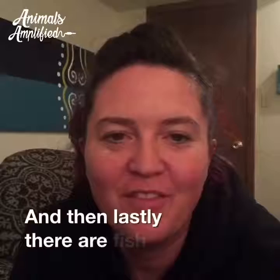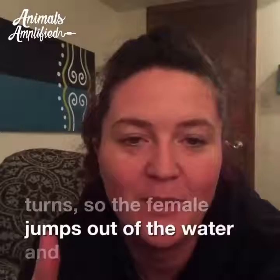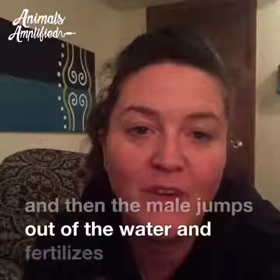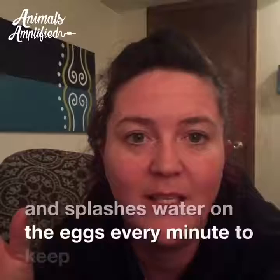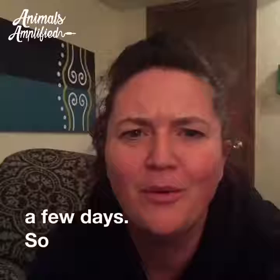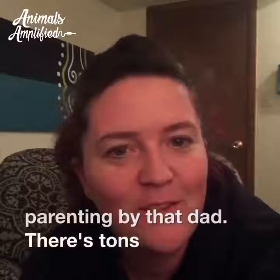Lastly, there are fish where the male and female take turns: the female jumps out of the water and deposits eggs on a leaf, then the male jumps out and fertilizes the eggs, and they take turns until they have a whole clutch of eggs on the leaf. Then the male hangs out and splashes water on the eggs every minute to keep them from drying out until they hatch, which takes quite a few days — really dedicated parenting by that dad.